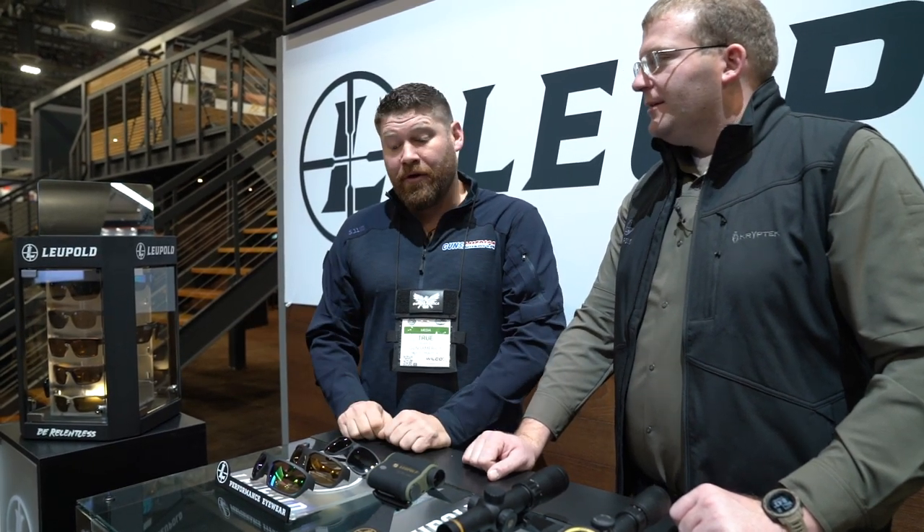Leupold did a really cool thing where they put these glasses in Pelican cases, dropped them off around the United States in different states, and put GPS coordinates with them so you can actually go find a pair before they're available to buy in April. Watch Leupold's website for more coordinates on glasses getting dropped off in cool locations — we've got the Louisiana Bayou coming, we've got Minnesota, there's going to be glasses in some interesting locations.